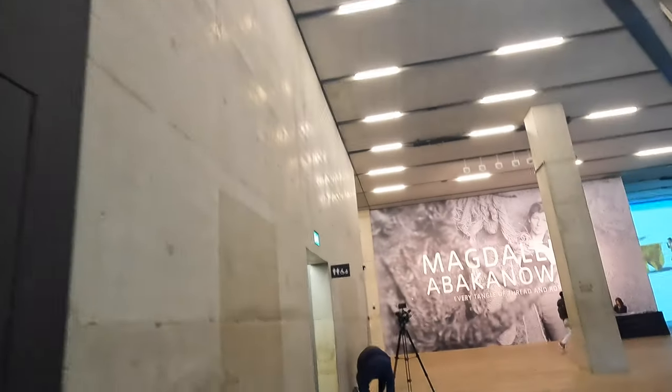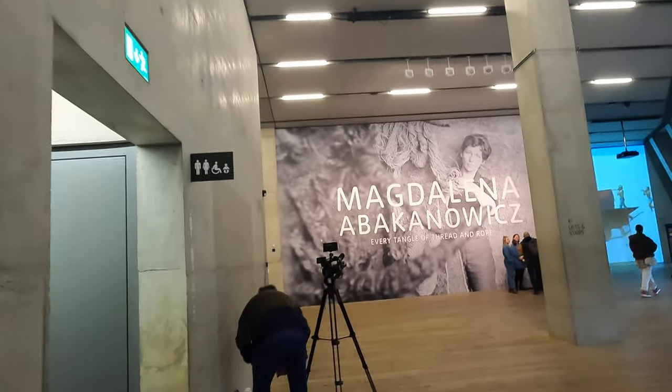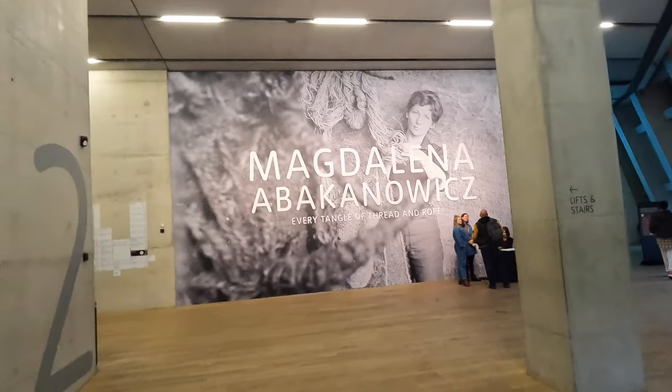We're inside. Somebody downstairs was telling me how good the exhibition is, so let's see what happens. Here it is — Magdalena Abakanowicz. Let's go and see what happens.